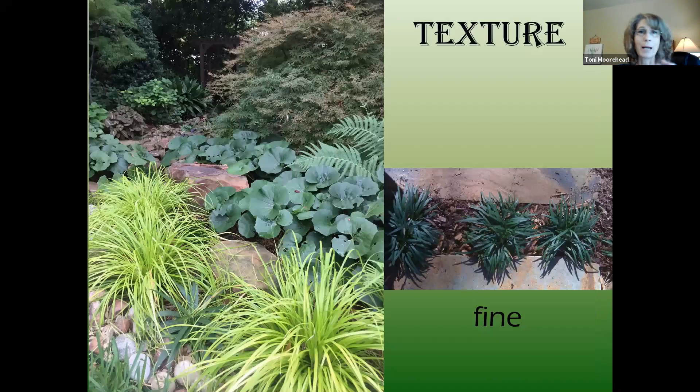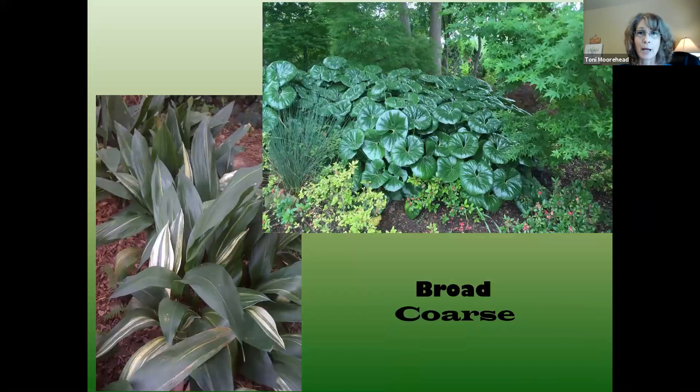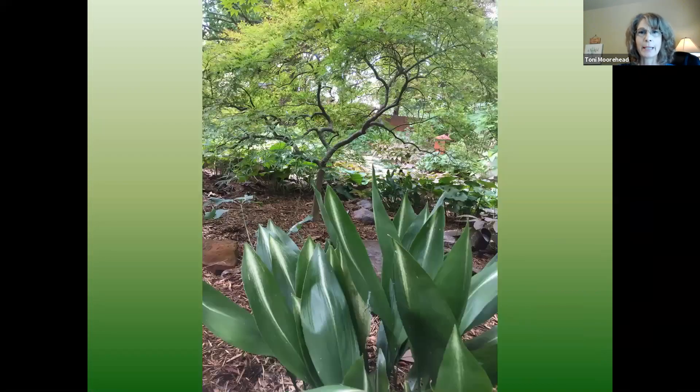Texture is huge in a shade garden. If you combine bold and fine textures, they play off each other so well and help each plant stand out. Here's just an example of broad, bold foliage — combining the bold foliage of the Aspidistra or cast iron plant with the fine texture of the Japanese maple.